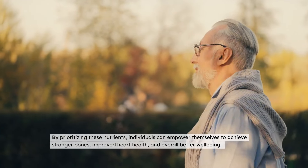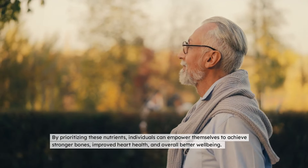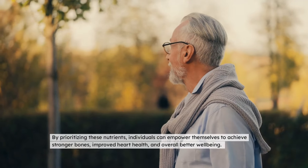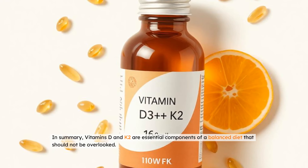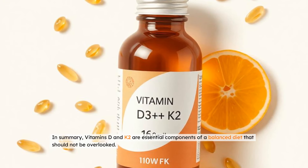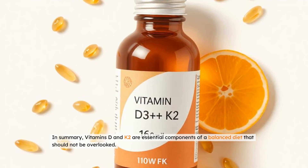By prioritizing these nutrients, individuals can empower themselves to achieve stronger bones, improve heart health, and overall better well-being. In summary, vitamins D and K2 are essential components of a balanced diet that should not be overlooked.